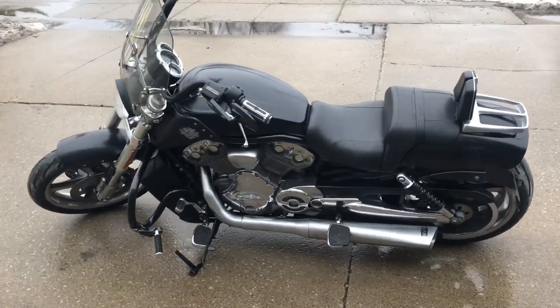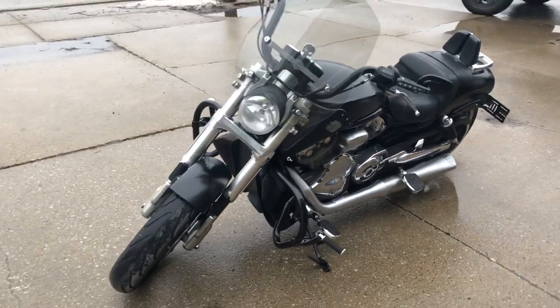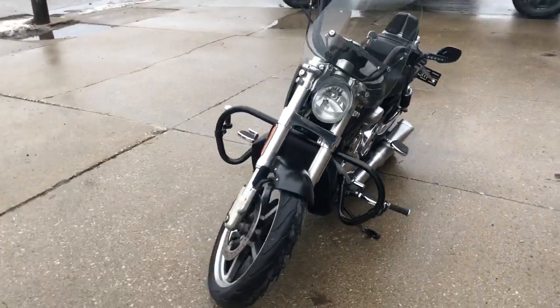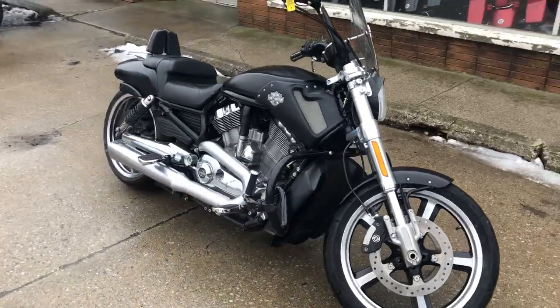Hey guys, approvalpowersports.com here doing some videos on some bikes that just came in. Check this one out — it's a 2012 V-Rod Muscle for sale. Comes in the black paint, you got a quick detach windscreen, backrest, luggage rack.